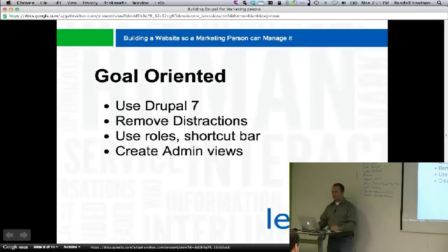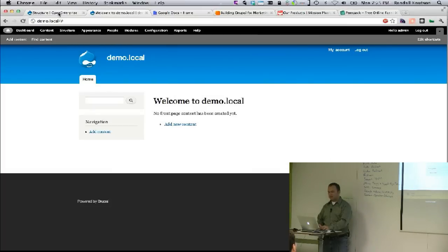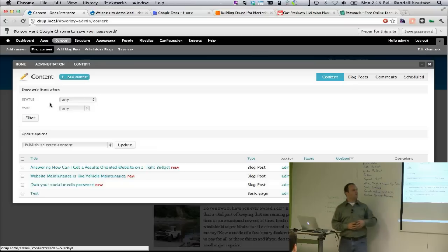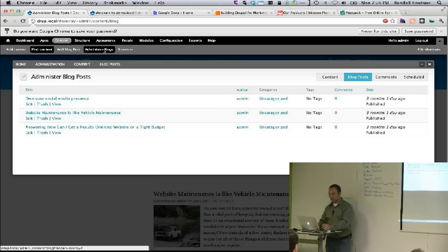Remove distractions, use the roles, and then create admin views. Most people don't really like the default content page because it gets confusing. If you have a marketing person and say 'go to the content page to manage blog posts,' there could be tons of stuff in there — landing pages, nodes, front page slider images. You can create a view called 'administer blogs' designed to look very much like the WordPress admin, showing only blogs so they can see just the information they need.